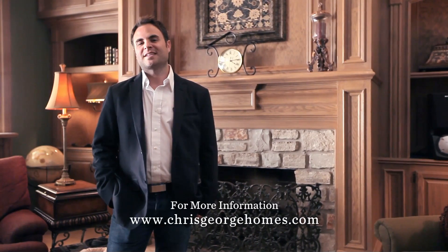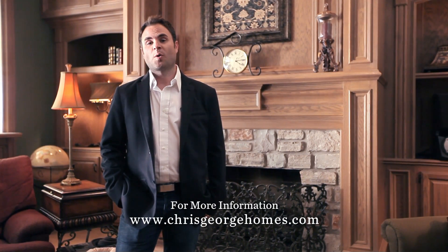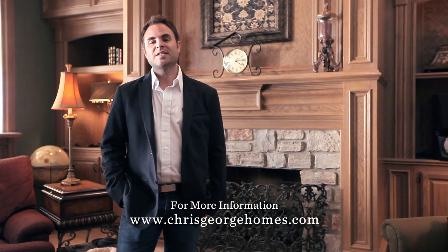Thank you so much for taking the time to view the house today. If you have any additional questions or would like to schedule a private showing, please visit us at chrisgeorgehomes.com. Thanks again.